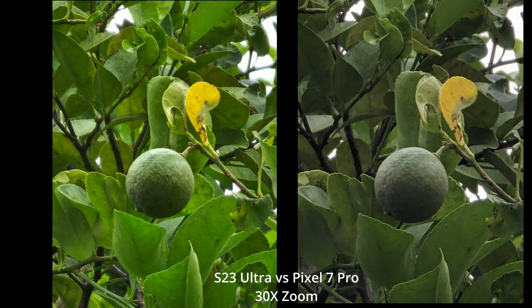This next one is a comparison of the 30x zoom of the S23 Ultra versus the 7 Pro, and you can see these side-by-side. When you look at them, you have to say the S23 Ultra probably looks better. It's definitely more colorful, for sure. I don't know which one has the more natural colors, but it's definitely more attractive to the eye. In terms of clarity, probably the Ultra — you can see a little bit more of the bumps clearer on the lime or lemon, whatever that thing is.